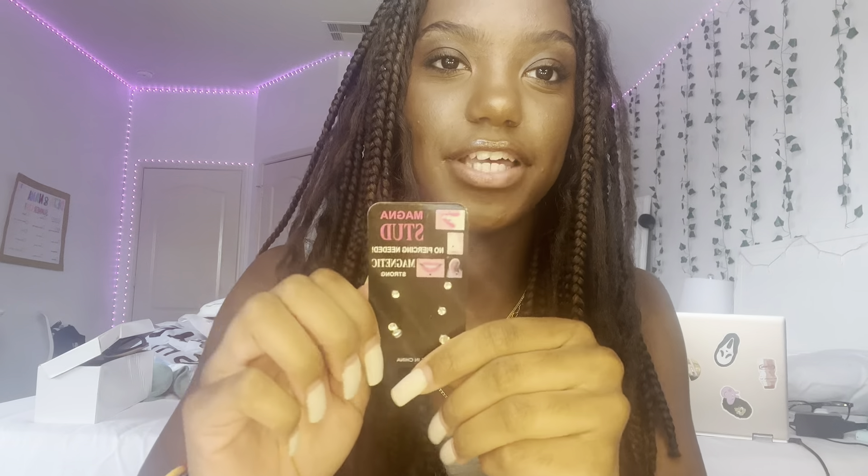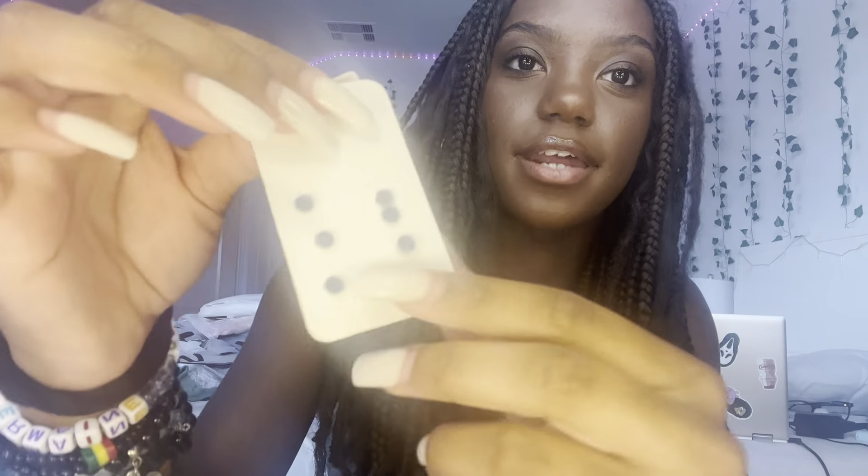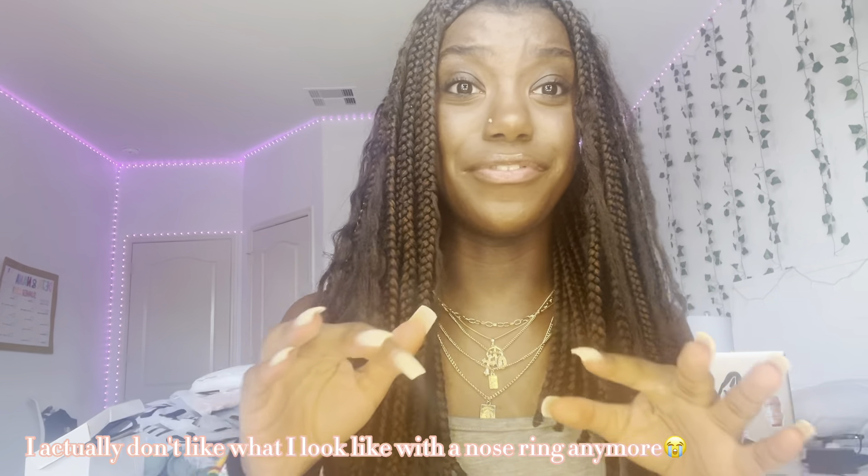I'm super excited about these — I got magnetic nose rings! I want my nose pierced so bad, I just feel like I would slay with a nose piercing. But since I can't get one, we're faking it till we make it. It's just the little jewelry piece with a magnet on the back. It took me like 10 minutes to put on with my nails, and then I lost one on the carpet — so that's that.